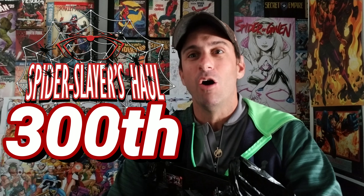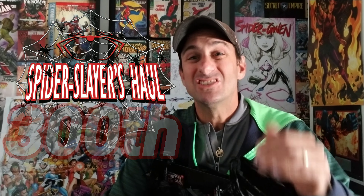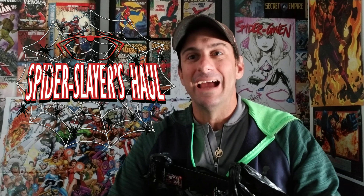Hey comic book fans, welcome back to Comic Book Corner 2.0. You're back with me, Mike Spider Slayer, getting ready to do the 300th comic book haul. That's right — this has been six years in the making. I started my comic book haul series in 2012 and we finally have gotten to episode number 300. It may have been called something a little different, like the weekly haul or Spider Slayer's haul, but this is the series I've continued since the very start of my YouTube career.